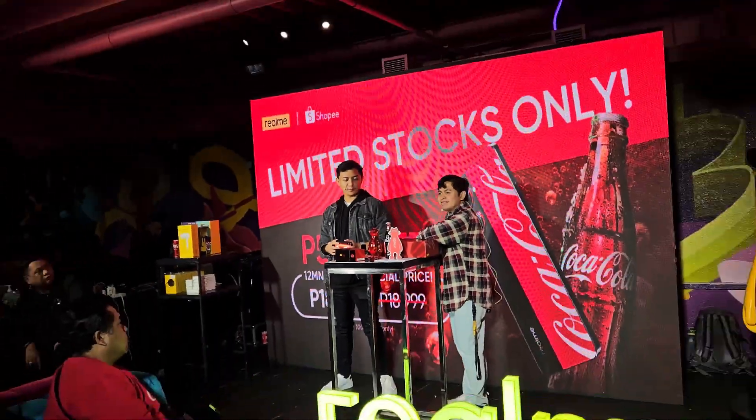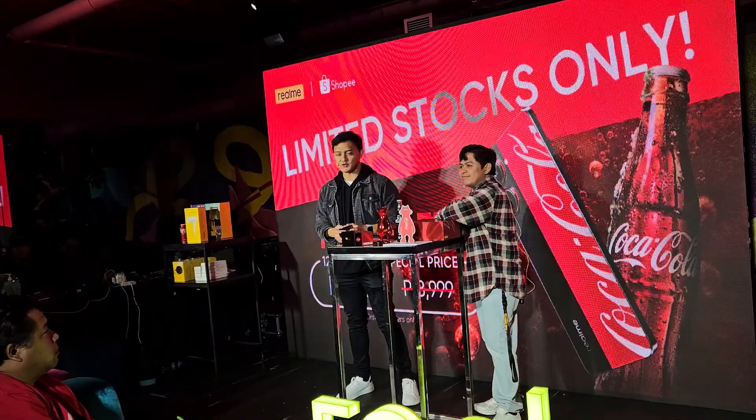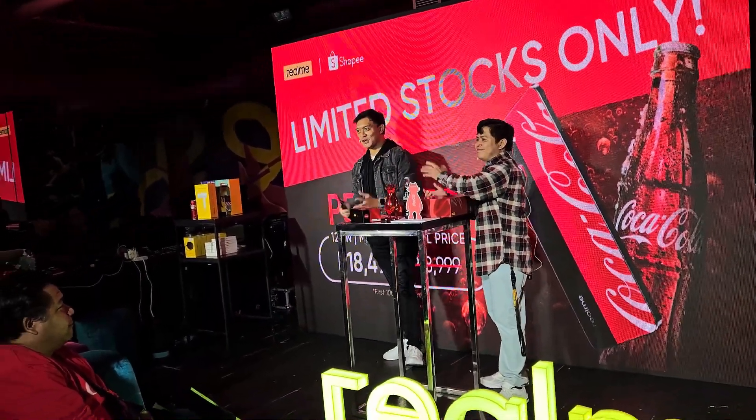That's been it for this little mini-program and live unboxing. Thanks so much. This has been Poi and Jim. Thank you and good night.